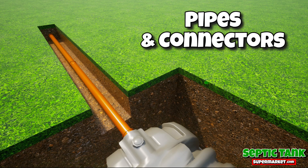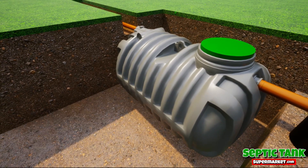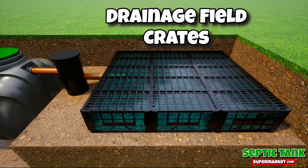You get the pipework, the connectors, you get a low-profile shallow dig septic tank, you get an inspection chamber, and you get the drainage field crates and membrane! Whoa! That's nuts!